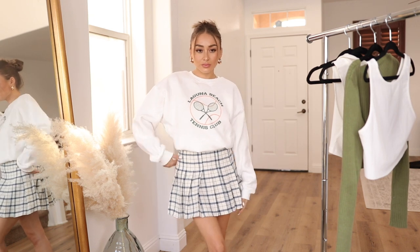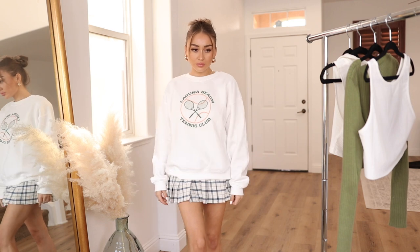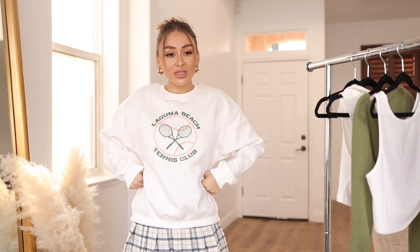Then I have this really cute Laguna Beach Tennis Club sweatshirt. They have so many sweatshirts on the site — if you're looking for cute graphic-tee tennis vibes or schoolgirl vibes, they have all the good stuff. They also have a range with UCLA. I think I got this in a size four — I'll let you guys know in the description box exactly what size I got everything. Definitely go on their site if you're looking for super trendy clothes. I love how it looks with a skirt and you can also tuck it in.